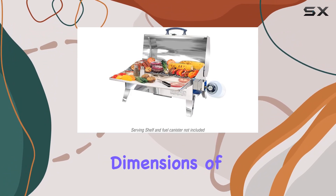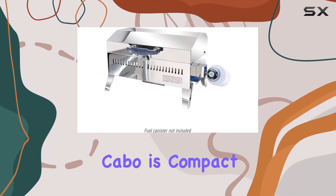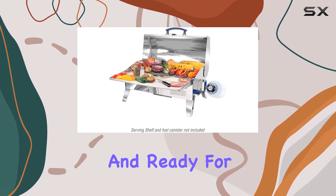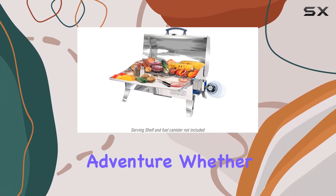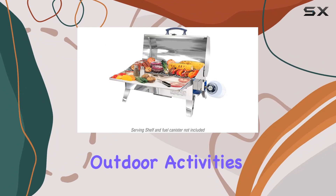With dimensions of 22 inches deep by 15 inches wide by 13 inches high, the Cabo is compact, lightweight, and ready for any outdoor adventure. Whether you're grilling by the shore or on your boat, this go-anywhere grill is designed to elevate your outdoor activities.